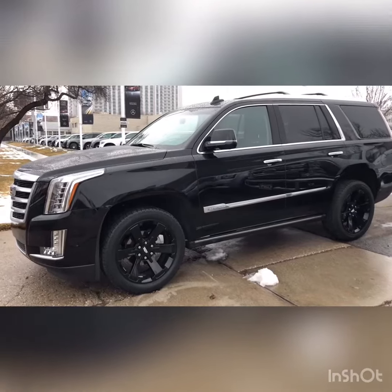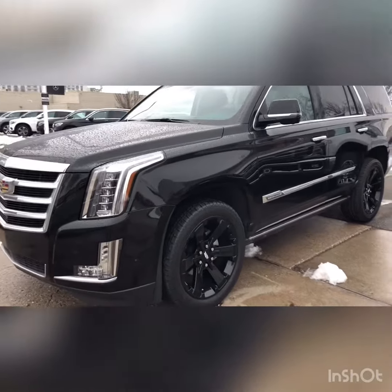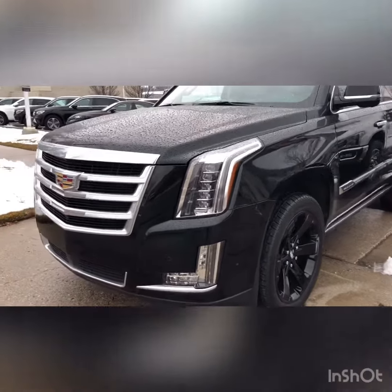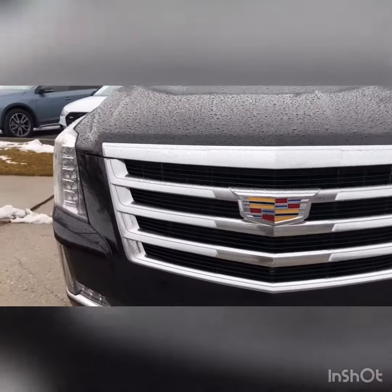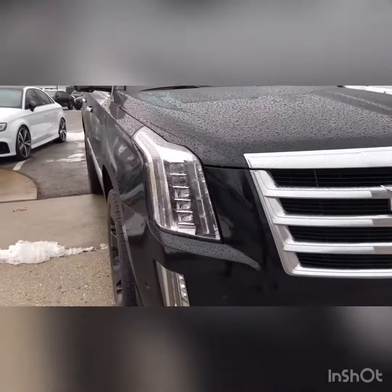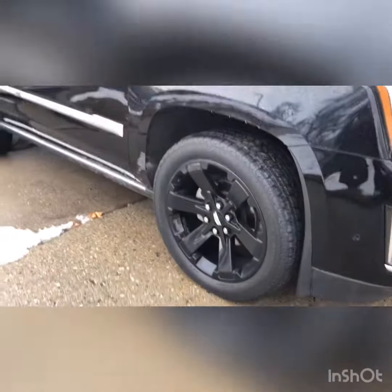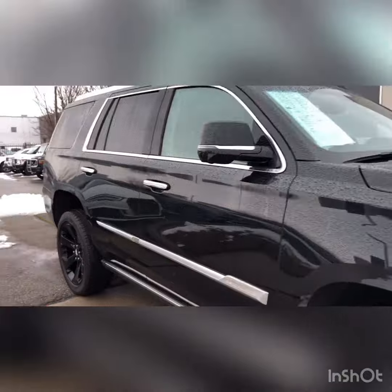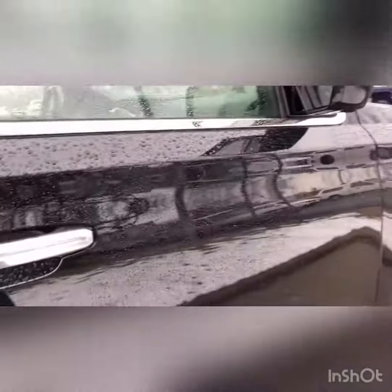All right, as promised, here's a close-up look inside our beautiful Cadillac Escalade that we just recently took in on trade. As you can see, it's been very well-maintained. The paint is in phenomenal shape. The tires and wheels are all in great shape as well. It's a rainy day here in Utah, so it's kind of hard to tell, but I don't see any paint chips or anything.